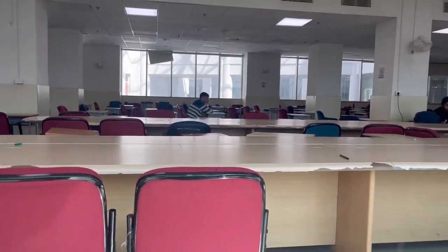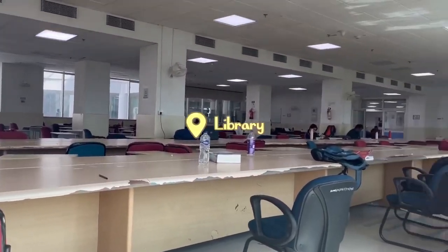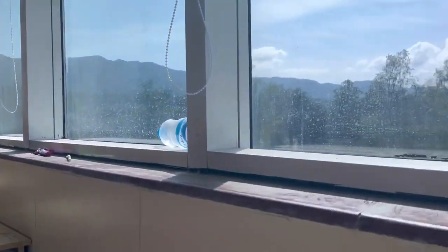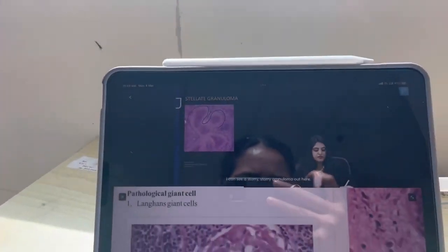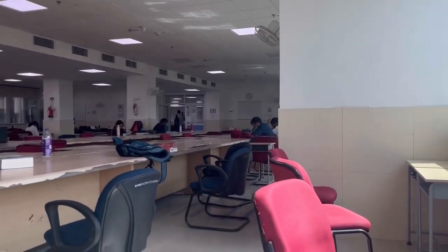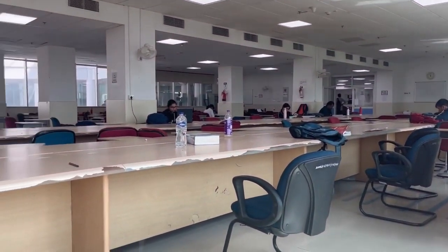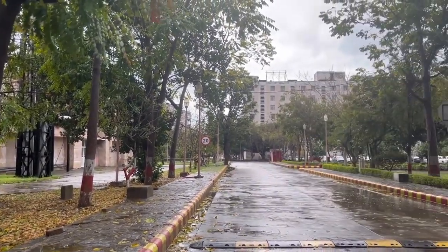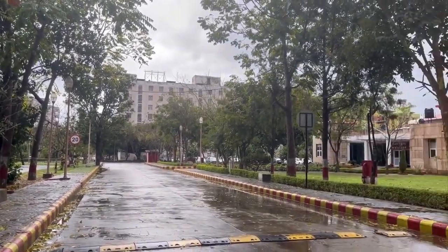The other thing relevant to you guys is the library, which is in the college building. I shot this part of the video on another day — that's why it's sunny and not cloudy. The library has a lot of sections, and this is one part I'm showing to you guys. And this is another part.